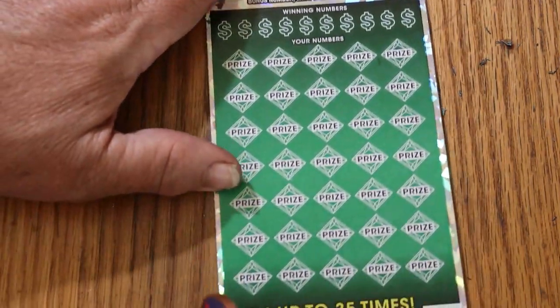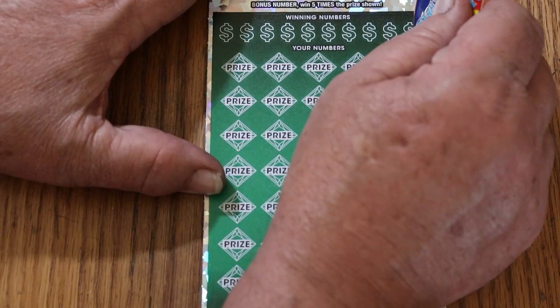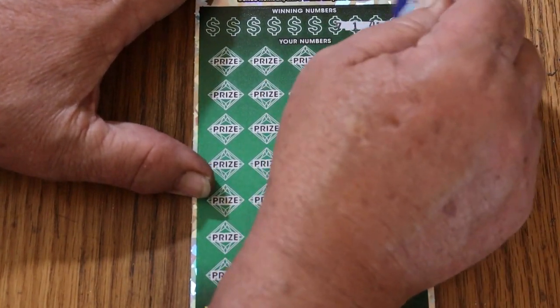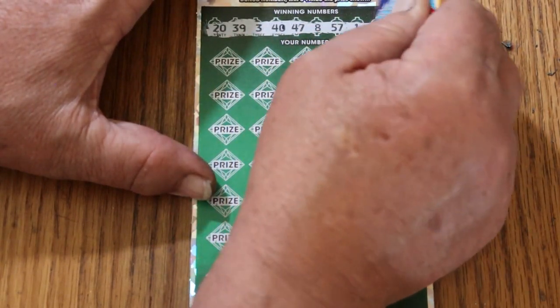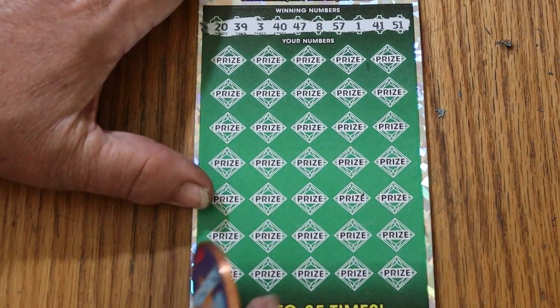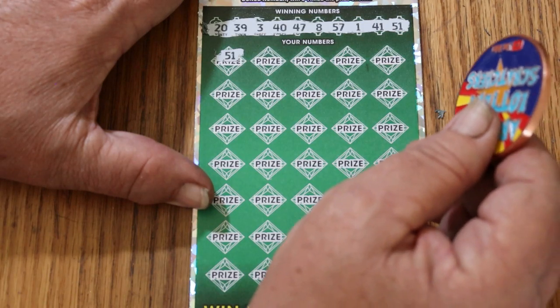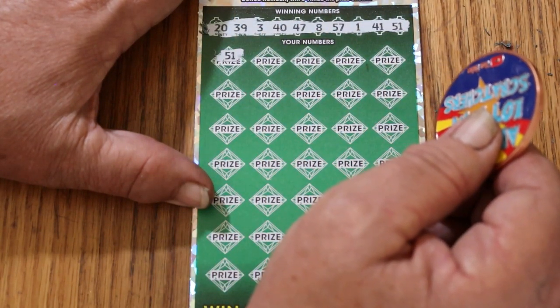Ticket 007 — the James Bond special. And off we go. Winning numbers: 20, 39, 3, 40, 47, 8, 57, 1, 41, and 51. All right — 51! And we start with a win in the first spot, which always begs the question: is this a manual win-all?